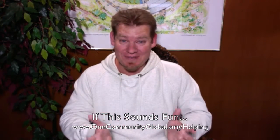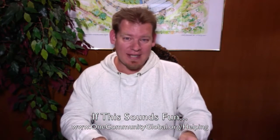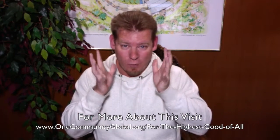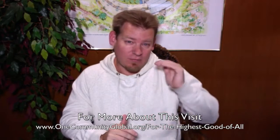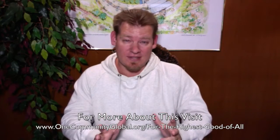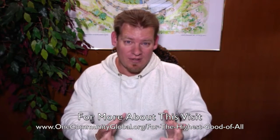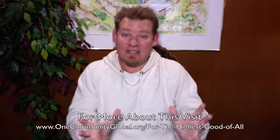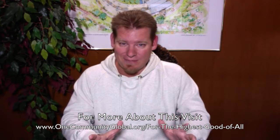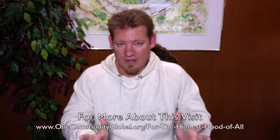If this sounds fun, exciting, or interesting to you, we invite you to participate. We have lots of different ways to do that and we're bringing together people with the consciousness for the highest good of all — people that believe this is possible, that want to see it happen, and that would like to be a part of riding the cutting edge of world change. People willing to put in the time and energy to work with us to create these open source resources, tools, tutorials, and solutions in modular formats so we can work together and collaborate as a global family, as a global team, as a global community — as one community — to create the world that we know is possible.